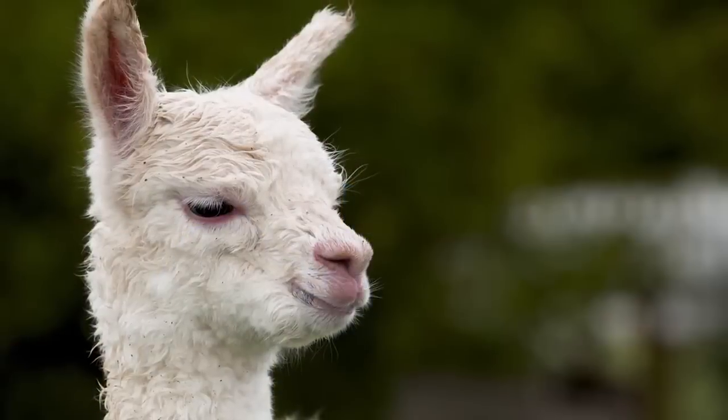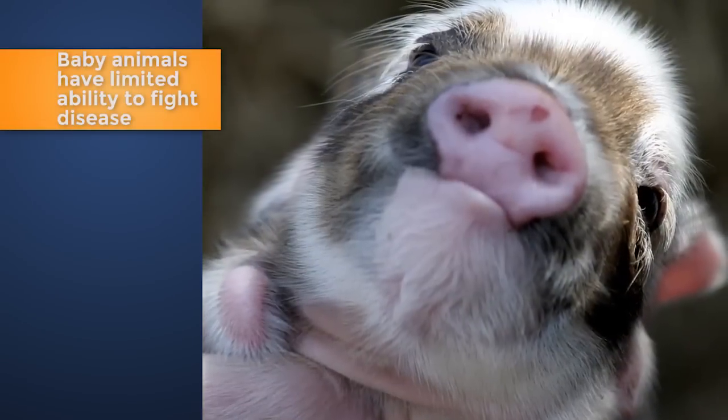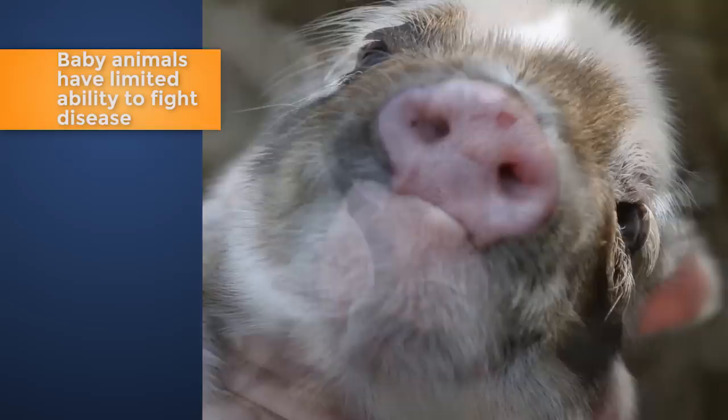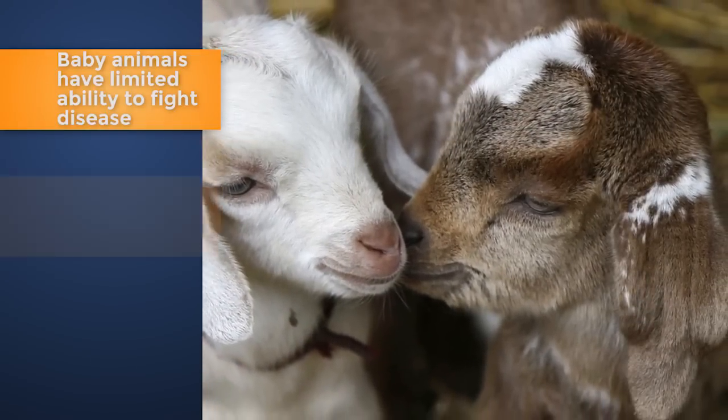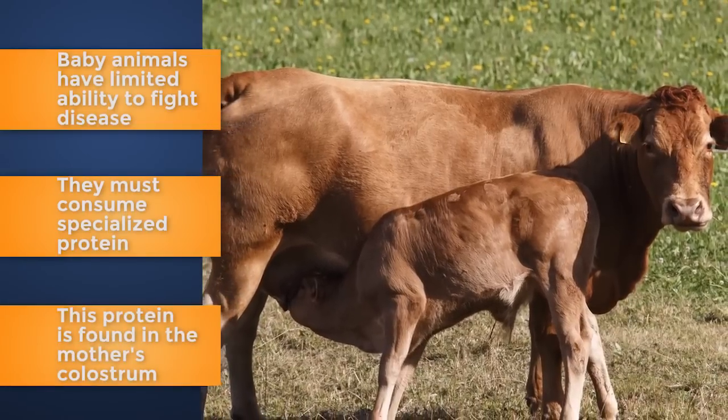Feeding high-quality colostrum immediately after an animal is born is the single best way to help ensure the long-term health of the newborn. Unlike humans, most farm animals are born with very limited ability to fight disease on their own. To be protected from disease early in life, it's vital the young animal consumes specialized protein found in the mother's colostrum.